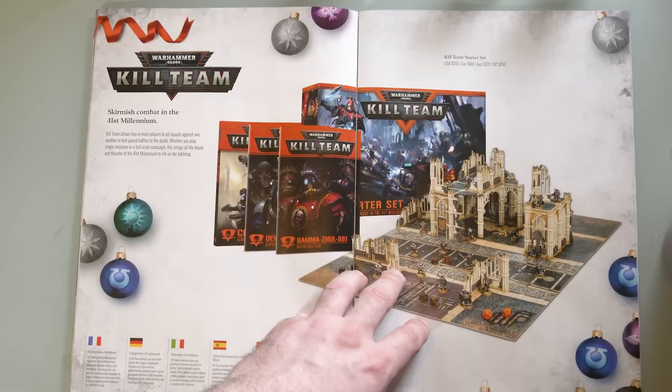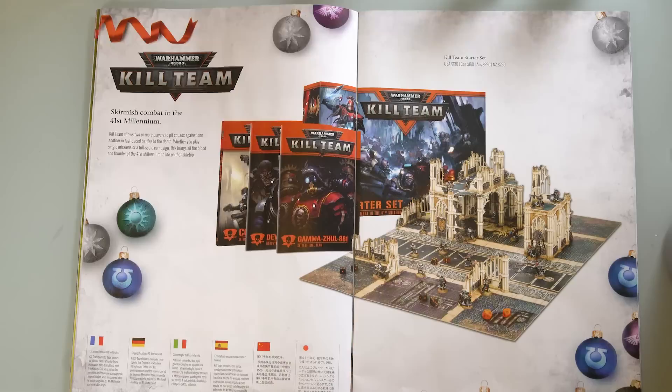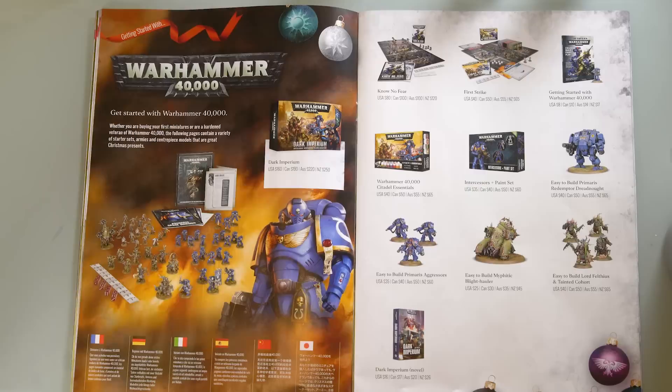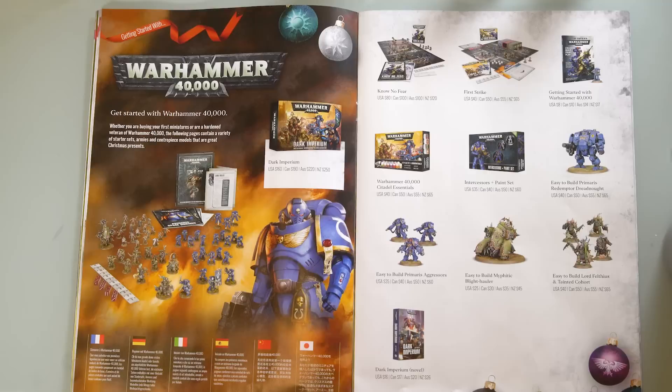This Kill Team box is really cool — 130 US dollars, 220 AUD. I think the value is in the terrain to be honest. This bottom section is actually half of the Sector Imperialis realm of battle, which I actually have here in the Command Center. It comes with a Mechanicus and Genestealer Cult expansion. The good old Dark Imperium box is still a box-of-boxes value-wise — $220 and you literally have two armies pretty much.